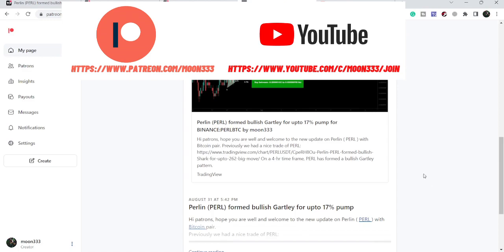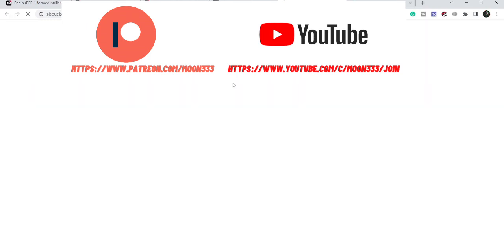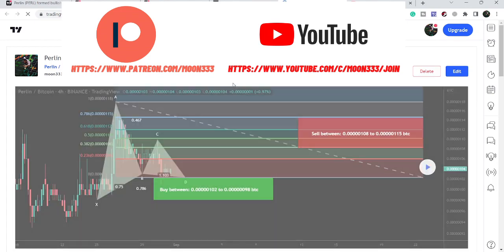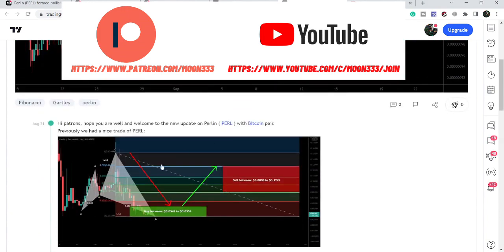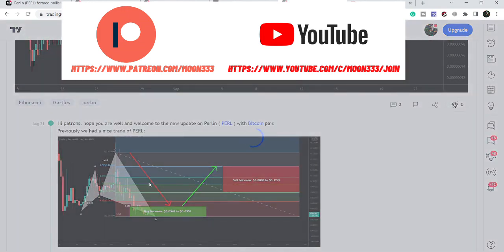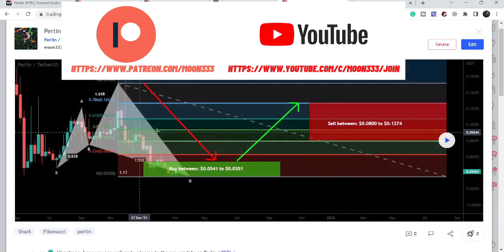Let me share my recent trade setup of PERL that I shared with my members. That was a harmonic bullish reversal Gartley move that PERL formed on the four-hour time frame chart with the Bitcoin pair. Before this move, PERL also formed a harmonic bullish reversal shark move — that pattern was formed on the 13th of March.